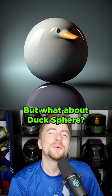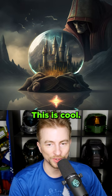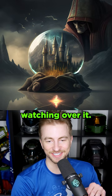But what about duck sphere? Oh, we love duck sphere, don't we? Crystal ball. This is cool. This is like out of Elden Ring. I love that it put it in the sphere and there's this like evil wizard watching over it. That's wicked.